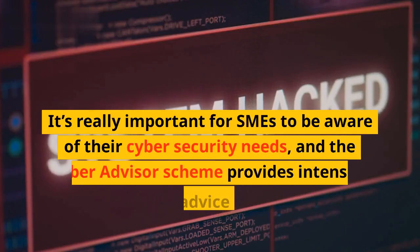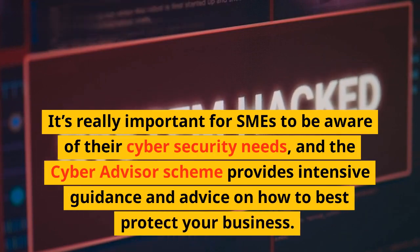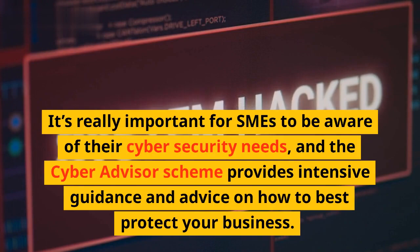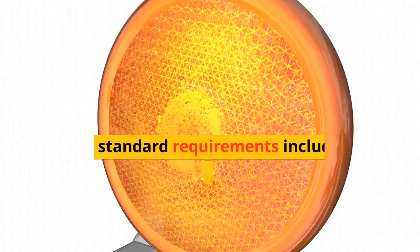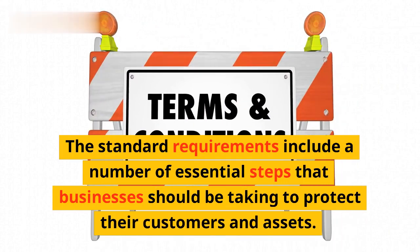It's really important for SMEs to be aware of their cybersecurity needs, and the Cyber Advisor Scheme provides intensive guidance and advice on how to best protect your business. The standard requirements include a number of essential steps that businesses should be taking to protect their customers and assets.